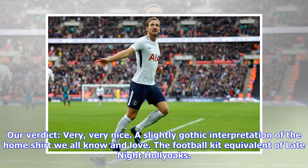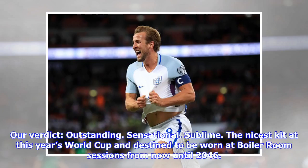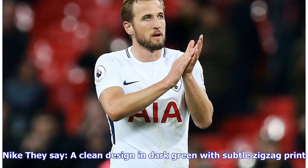Nigeria home: they say an eclectic combination of bright green, white and black in a specially bold design. Our verdict: outstanding, sensational, sublime — the nicest kit at this year's World Cup, and destined to be worn at boiler room sessions from now until 2046. Nike.